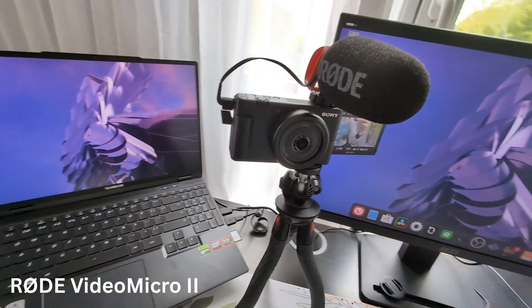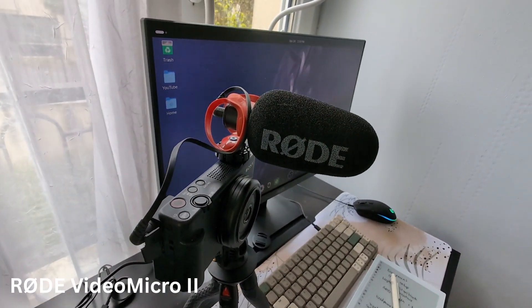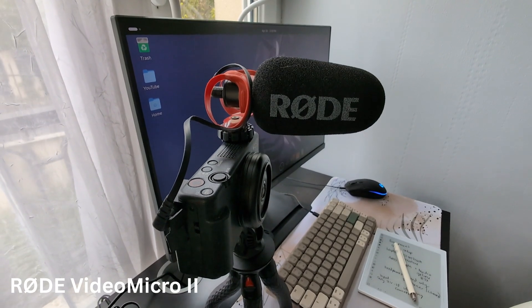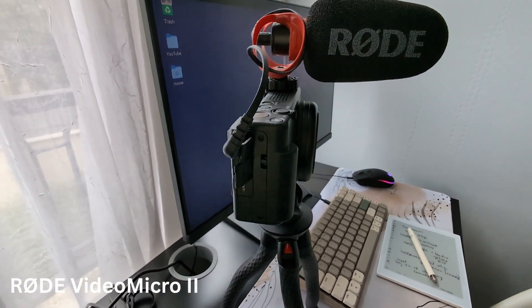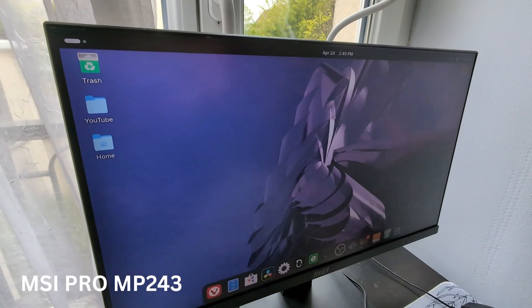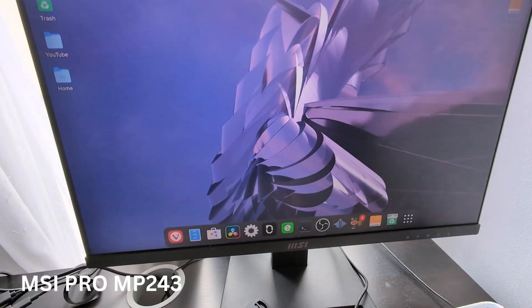I'm able to plug in my microphone — I chose a directional microphone, this is a Rode mic. It plugs directly into my camera and I really don't have to think about it. I also got the microphone used, so it was a lot cheaper. My main monitor is my MSI monitor. It doesn't have a high refresh rate, but it is easy on the eyes, and this is one of the main reasons I chose it for my desktop.